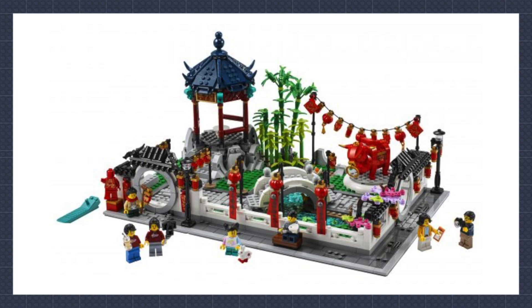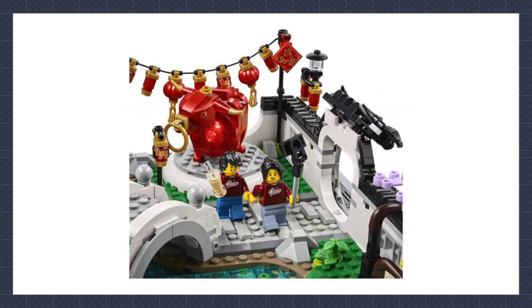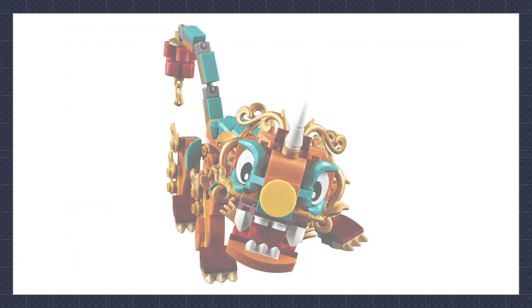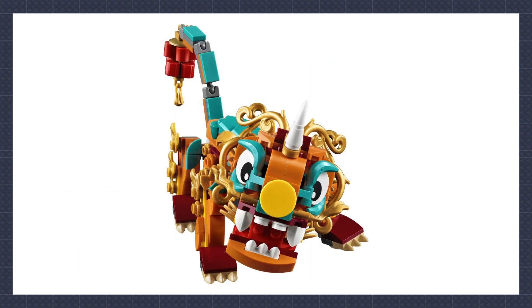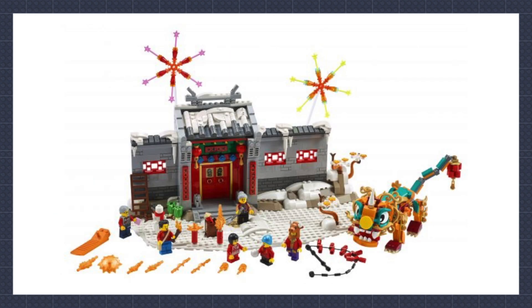We got official images of two Chinese New Year sets. The Spring Lantern Festival looks like an awesome display of a Chinese park — I really love the ball with the light brick. The second Story of Nian is less impressive, however the brick-built Nian is really cool. These sets are always popular and I'm sure these will be no different. Pieces and prices are yet to be confirmed.